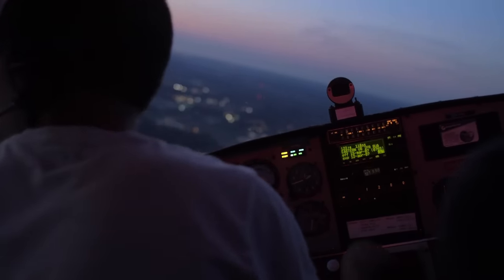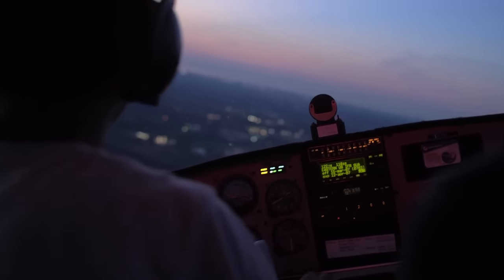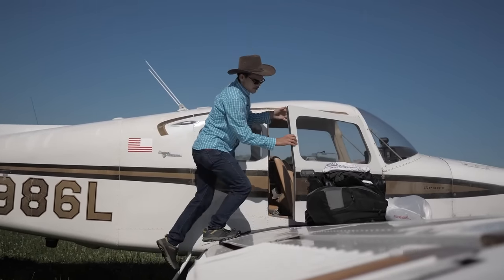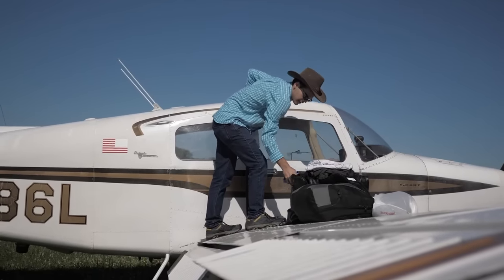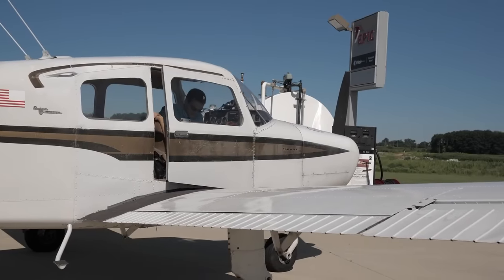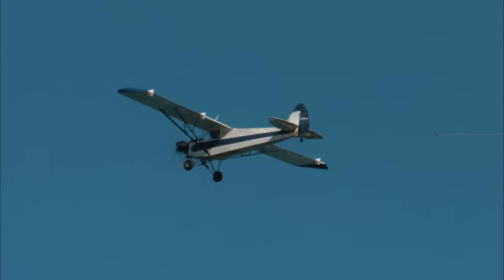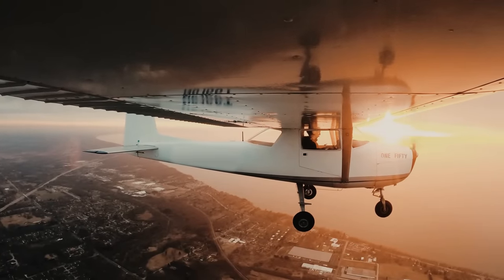Everyone believes that flying is not for the average person, and you must be a millionaire to own and fly an airplane. That's not totally true. Unless your mission is to fly at over 25,000 feet at 300 knots, that's when it gets expensive. But if you have more modest aims for your flying, like flying at a little over 100 knots, and your most frequent mission is taking 500-mile cross-country flights, then there are some truly cheap options available.